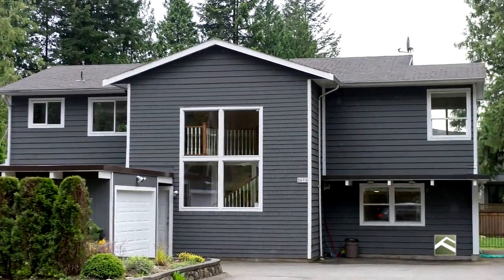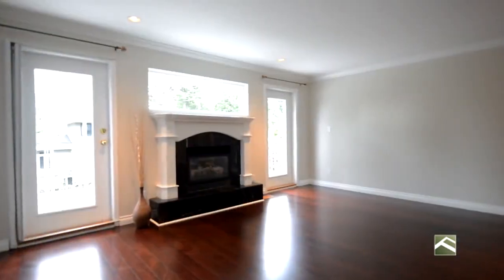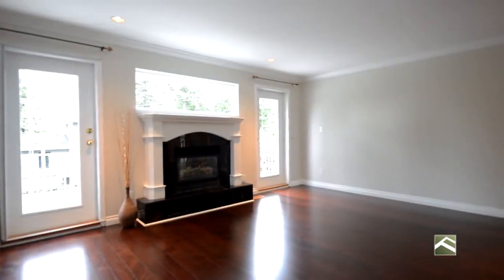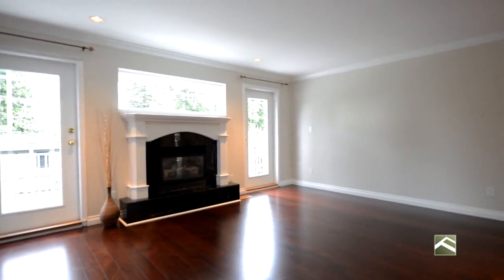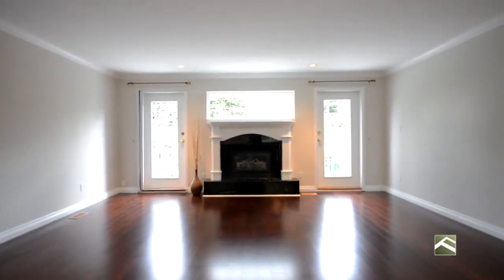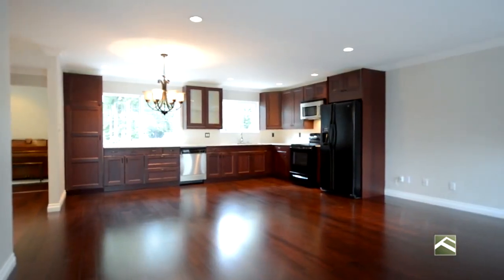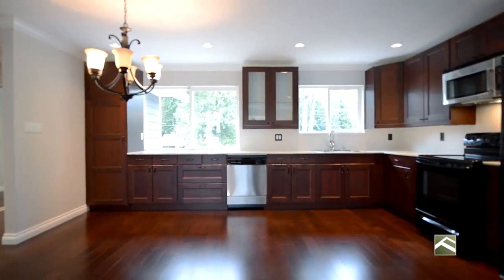Move into 2675 Edgemont Boulevard, a fully renovated, bright and spacious two-level, six-bedroom, five-full bathroom, plus 3,500-square-foot home on a flat, private and fenced 11,500-square-foot lot with a huge backyard and prime Edgemont location that steps into the village.